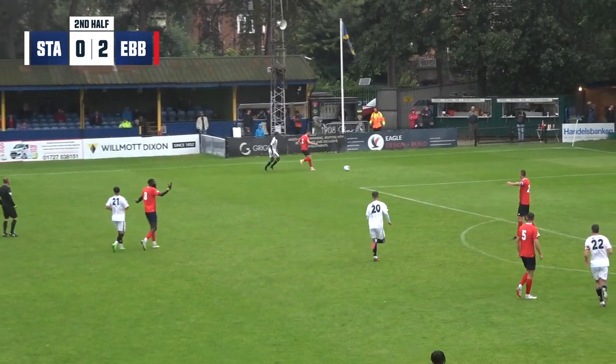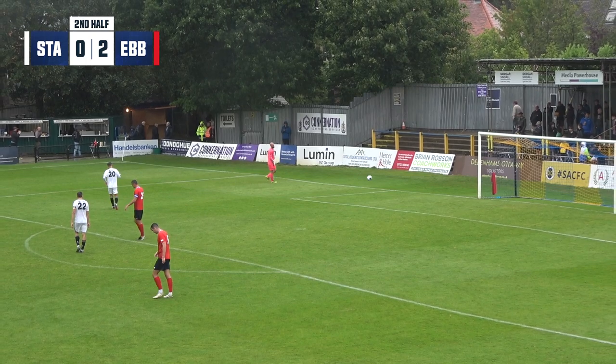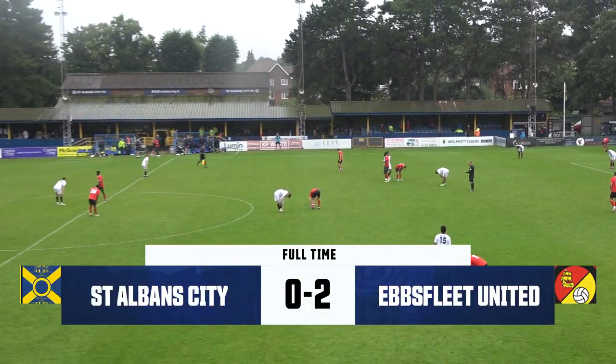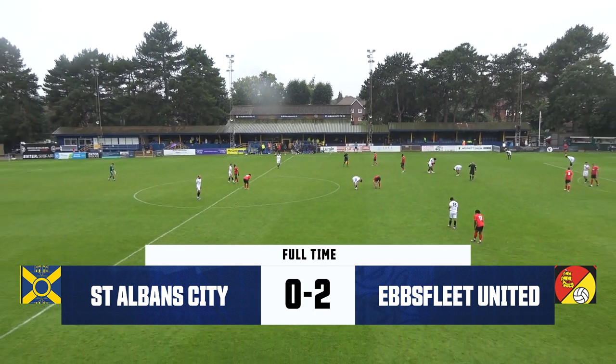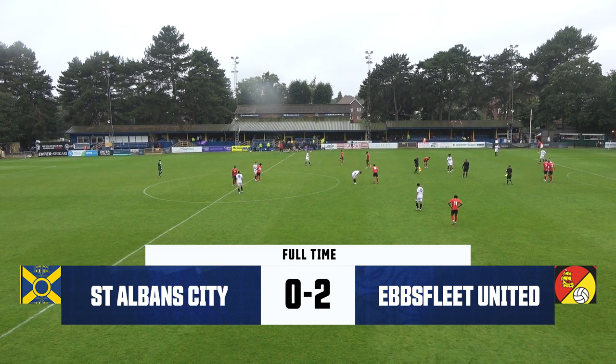Not quite into the path of Dylan Farge. And the referee says, that's that — Ebsfleet coming away with a victory at Clarence Park. The Saints lose all three of their home pre-season fixtures. It ends: St. Albans City 0, Ebsfleet United 2.